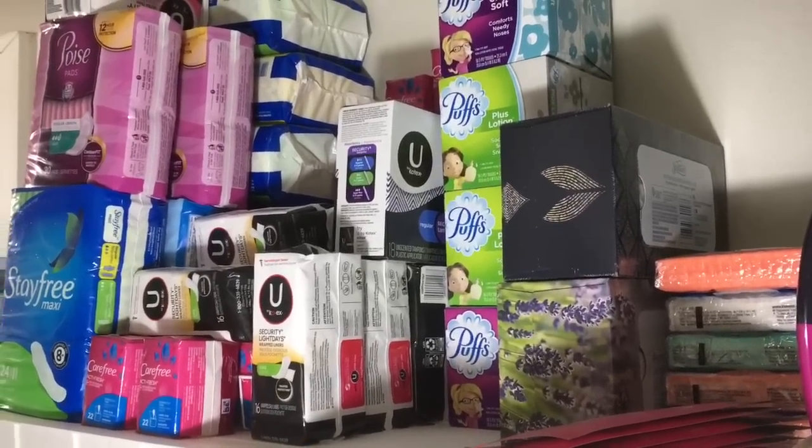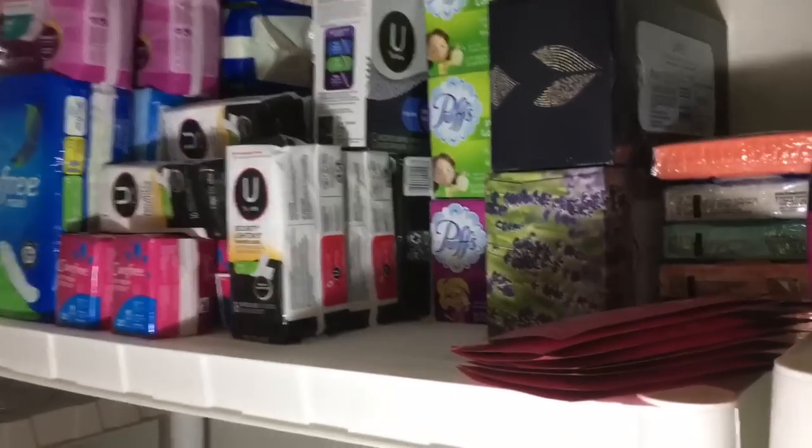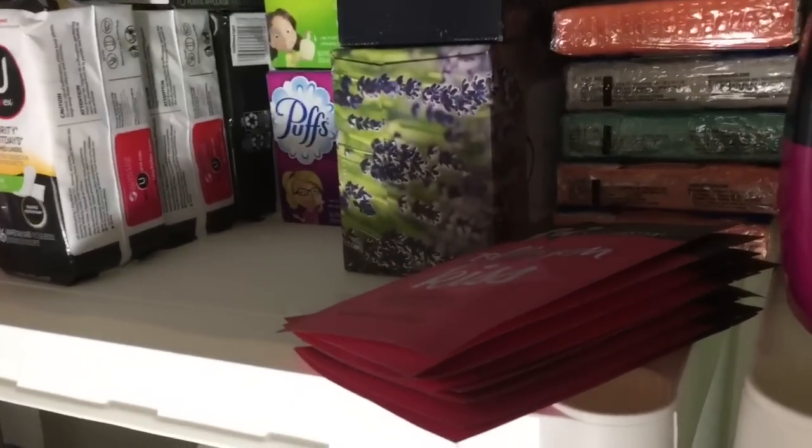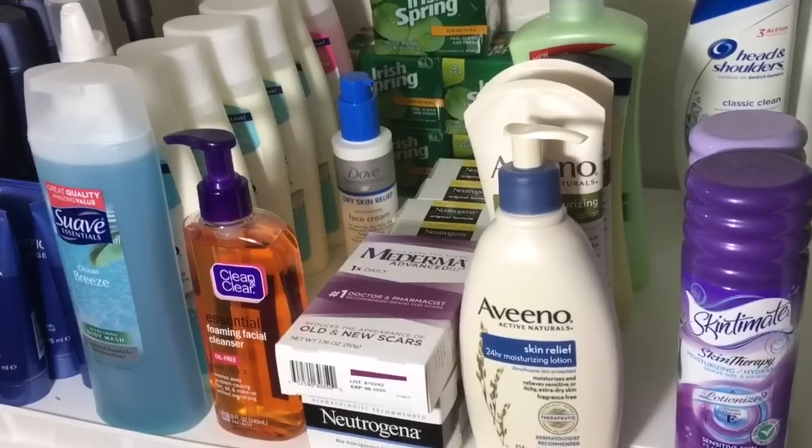Moving on to the next shelf — up on top we have a bunch of tissues, and then we have pads, liners, and tampons. I also have these Neutrogena lip masks up here just because I didn't have anywhere else to put them.